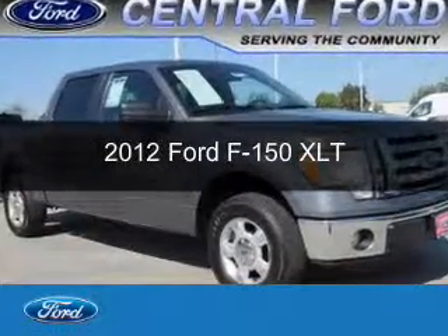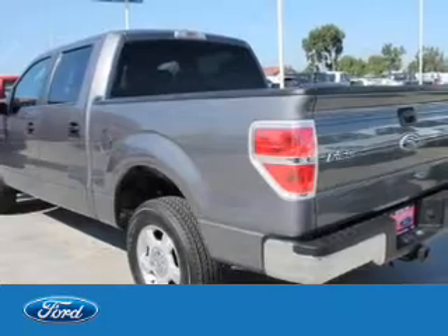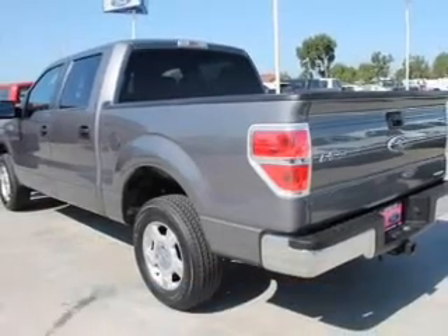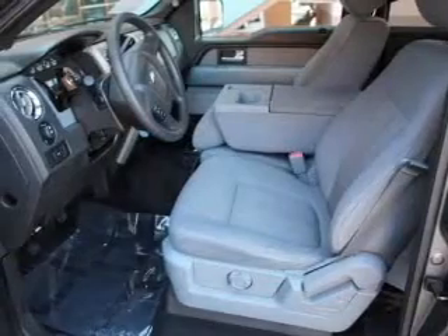This is a used 2012 Ford F-150. It's powered by rear wheel drive, a 3.7 liter 6-cylinder engine, and a 6-speed automatic transmission.